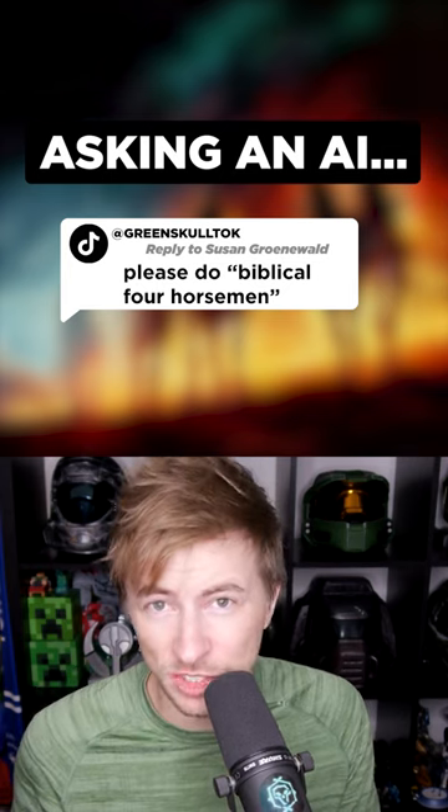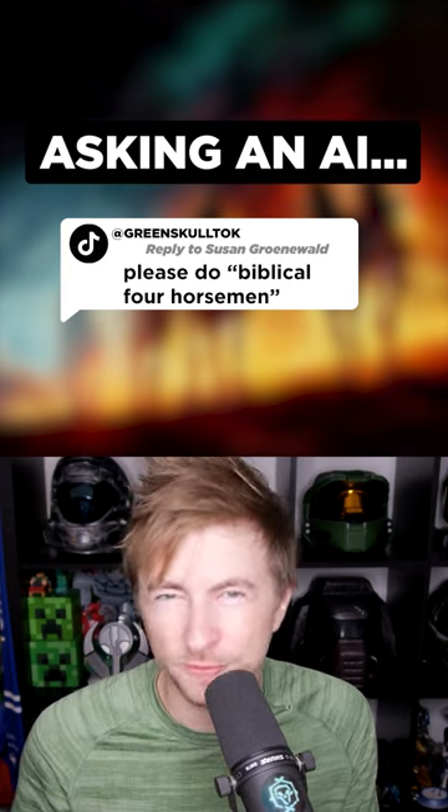I got you. Let's ask an AI image generator to show us biblical four horsemen. I didn't really think it would understand this concept. It didn't really, but here we have four horsemen.